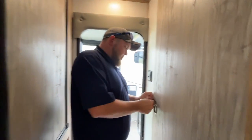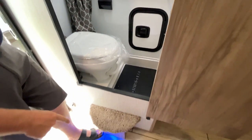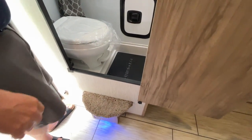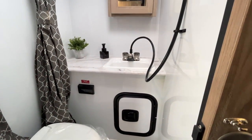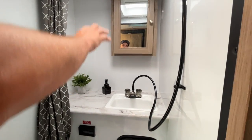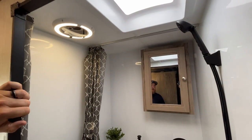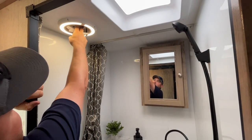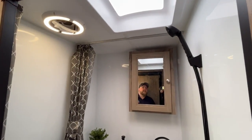The bathroom on this model has a nice sliding door. When you open it up, there's a step up to get into the bathroom. You have a toilet and shower together — it's a foot-flush toilet — plus a vanity and medicine cabinet. The lights are a cool updated design with a built-in 12-volt fan integrated right into the light fixture. There's also a skylight in the bathroom to bring in natural light.